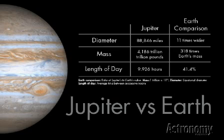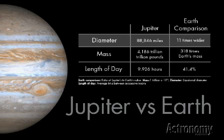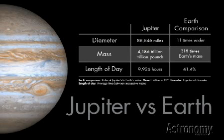It shines so brightly because it's so big. Jupiter's equator spans 88,846 miles — 142,984 kilometers — more than 11 times Earth's diameter. More than 1,000 Earths could fit inside this giant planet, and Jupiter contains 318 times Earth's mass.